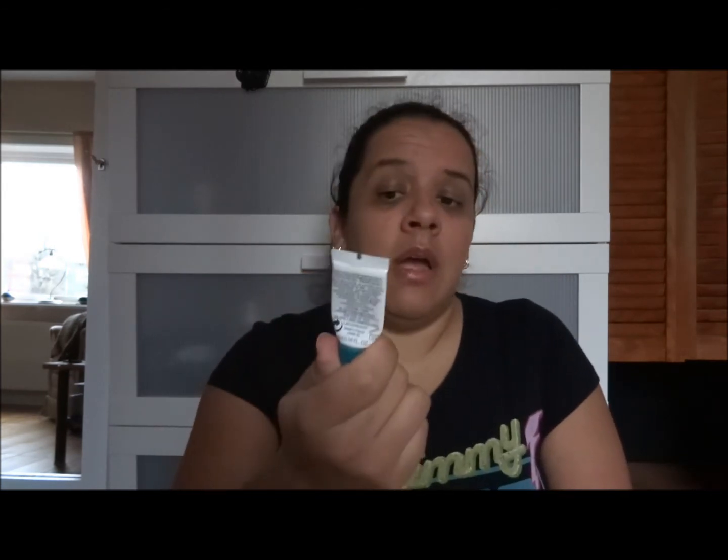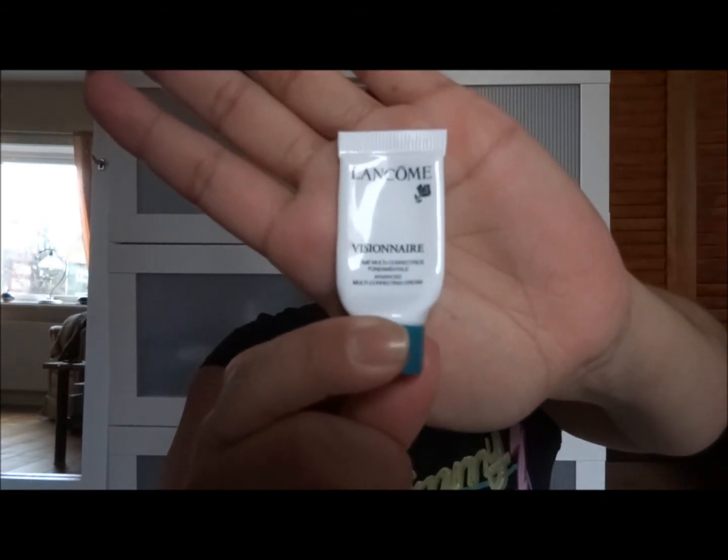I also finished the last of two Lancôme Visionnaire deluxe size samples — these are 5 milliliters each and I got them at Sephora in Alicante. I think they're really good, but the full-size container from Lancôme is around 500-600 Swedish crowns, so that's quite expensive. I still have a lot of samples from other brands that I'm working through.